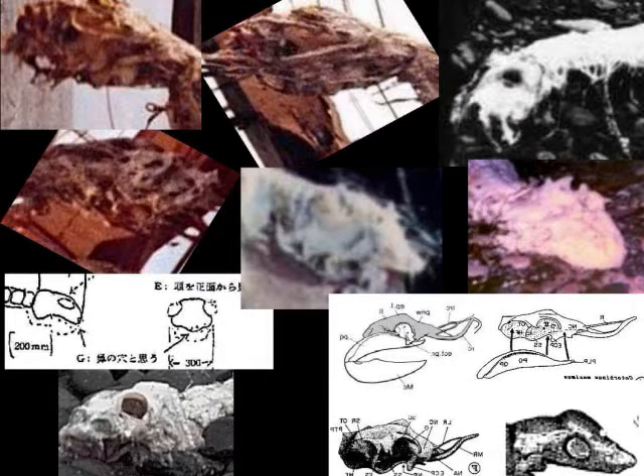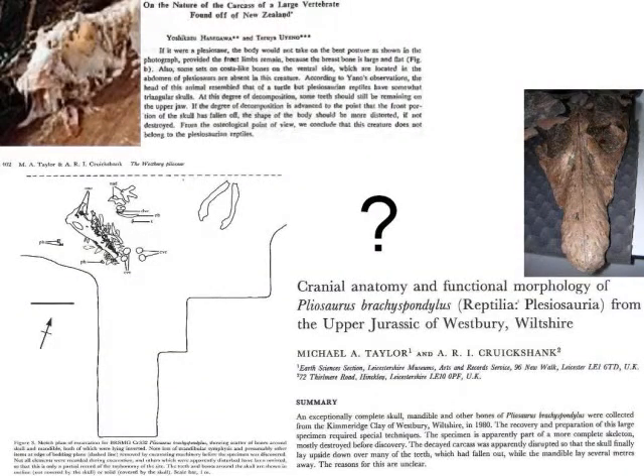Scott says he's about to throw a monkey wrench in. What if a plesiosaur fossil had actually been found where the lower jaw fell off the upper part of the cranium and all the teeth fell out? That actually happened. This is from the paper 'On the Nature of the Carcass of a Large Vertebrate found off New Zealand' by Yoshikazu Hasegawa and Teruya Oyeno. It says: 'If it were a plesiosaur, the body would not take on the bent posture as shown in the photograph provided the front limbs remained, because the breast bone is large.'